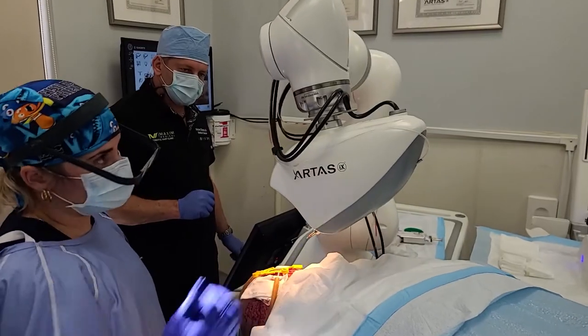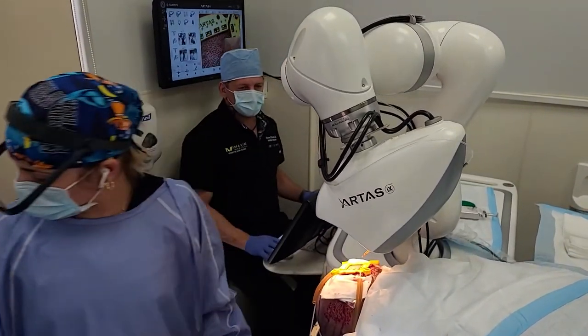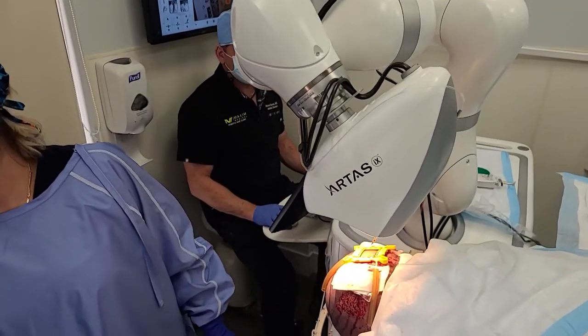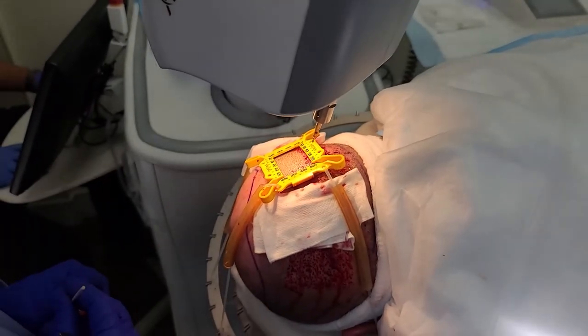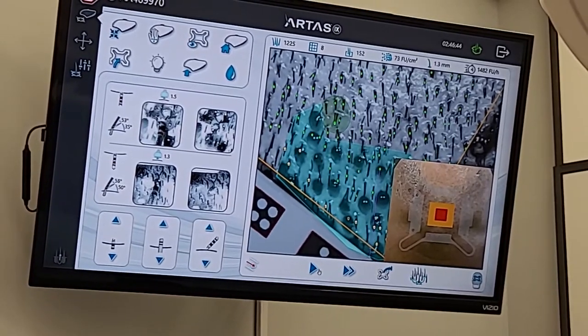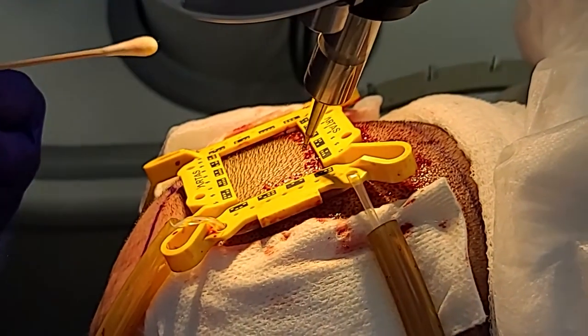Everything went well. We finished harvesting quickly and continued with direct graft implantation. As usual in Hair by Dr. Max, I'm the only one who actually does any surgical manipulation on the patient. We don't use hair technicians to implant the hair. Instead, I do every single graft implanted with special devices called implanters.